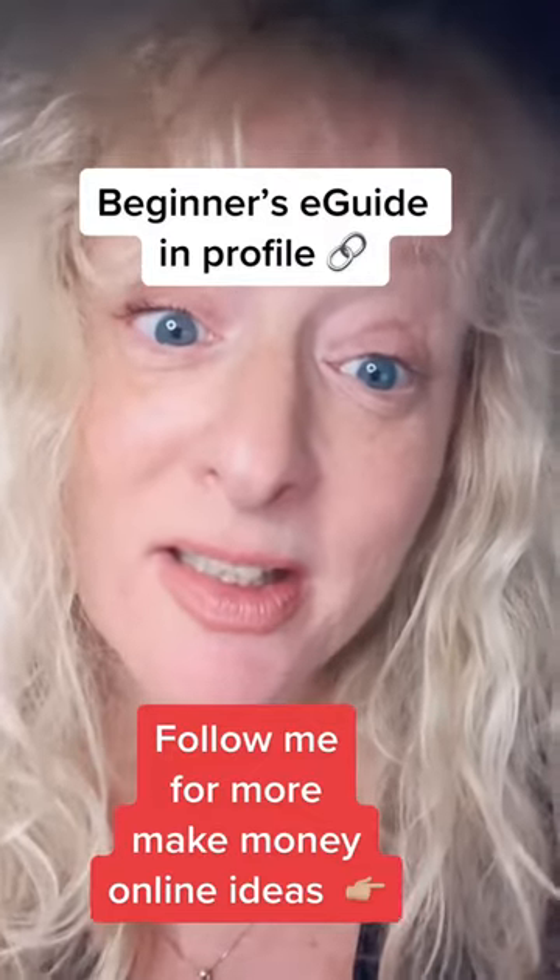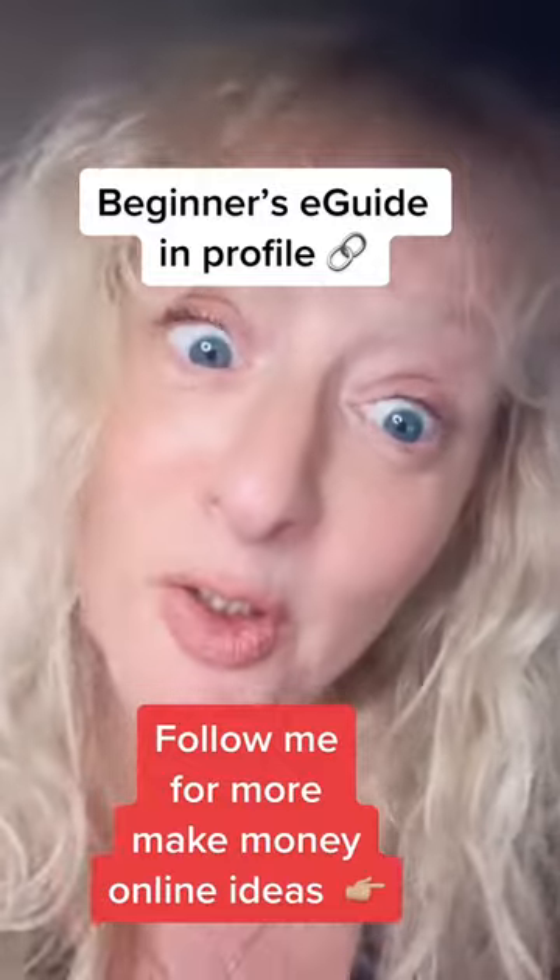For my favourite side hustle, check my profile and follow me for more.